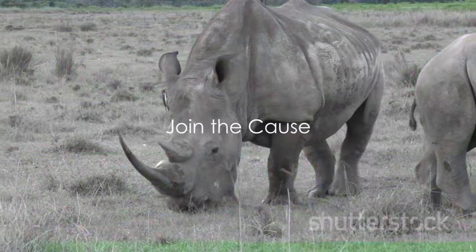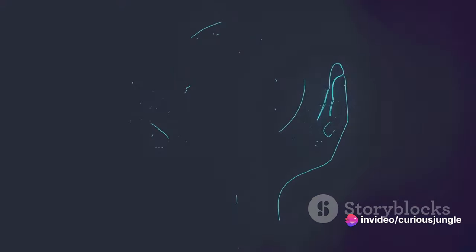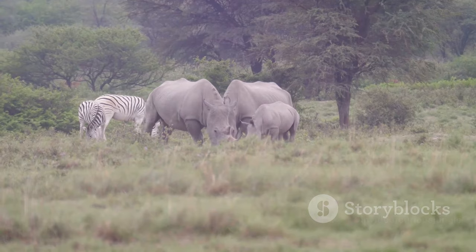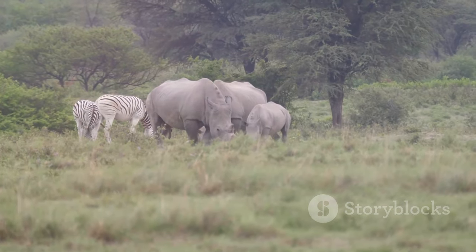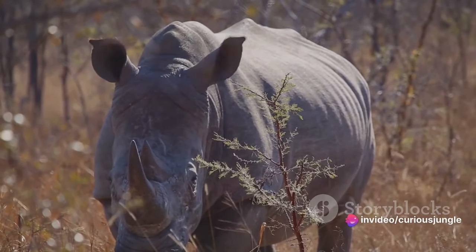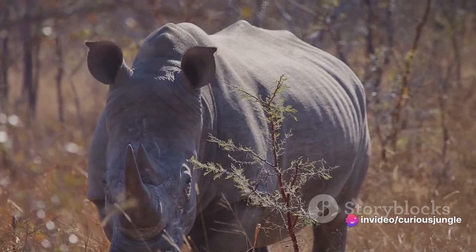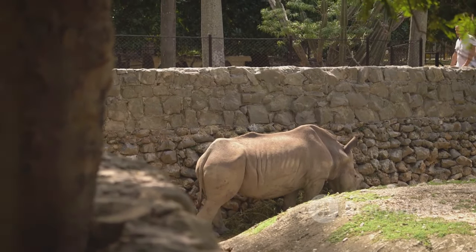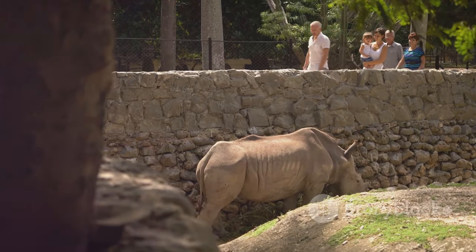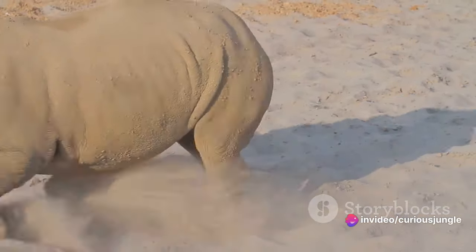You might be wondering: how can I contribute to the conservation of rhinos? There are more ways than one. You can start by making a donation to a reputable conservation organization that works to protect and preserve these magnificent creatures. Your funds will aid in the rescue, rehabilitation, and release of rhinos back into the wild. Your support can go beyond financial contributions — you can help spread awareness about the plight of rhinos, share their stories, and educate others about the importance of conservation. Use your voice to advocate for them.